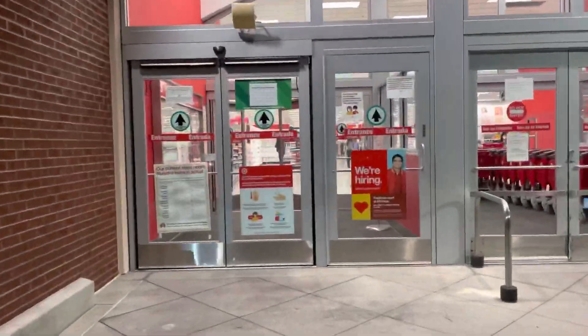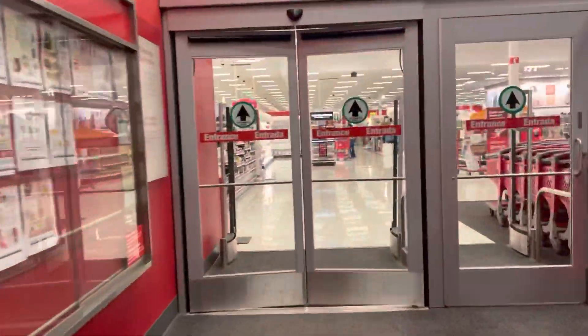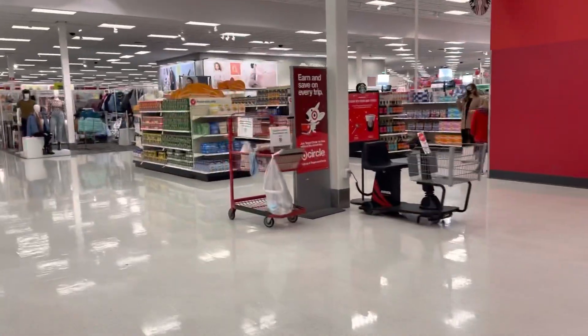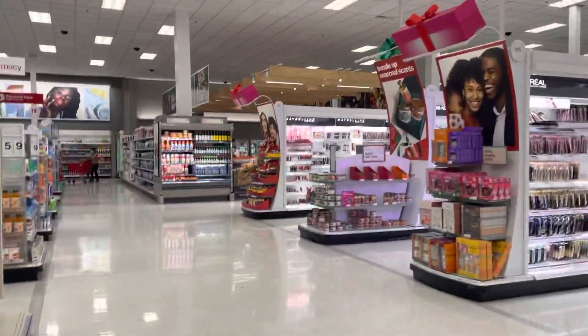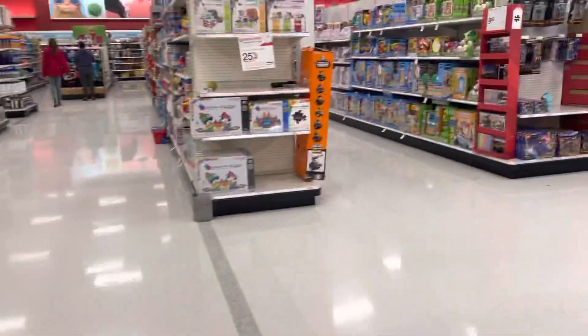Looks really clean too. So I don't know where the toy section is here, and this one has two entrances. Normally I'm used to a Target that only has one entrance — that's really nice. I'm giving you guys a tour of a Target I've never been to. Very clean, very spacious. Yeah, I found the toys.